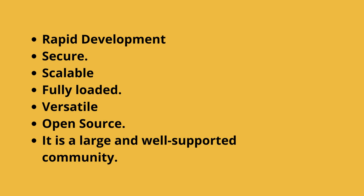Advantages of the Django framework: Rapid development. Secure. Scalable. Fully loaded. Versatile. Open-source. It has a large and well-supported community.